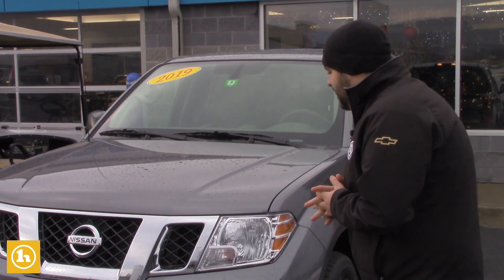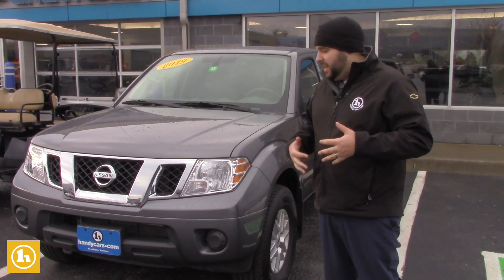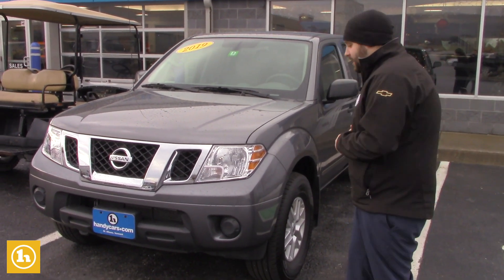Hey Rebecca, Evan from HandyChevy here. Just wanted to take the time to make a quick video for you of that 2019 Nissan Frontier you inquired about online with us. I wanted to introduce myself, show you some features about the vehicle, and then if you like what you see, come right on in — we'll make you a fantastic deal.